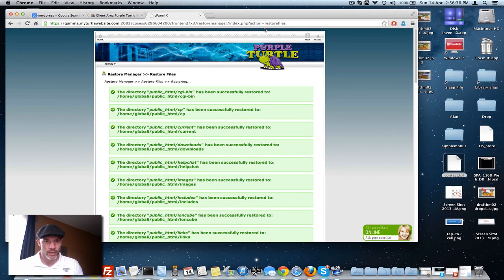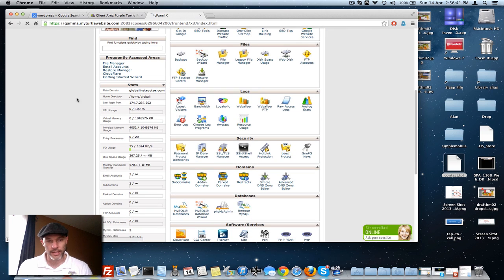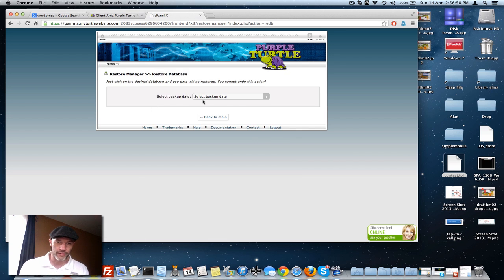Now I'm going to go back to the home and back to Restore, because that particular website is database-driven — just like WordPress, just like Joomla, just like Drupal. So I have to grab the database and restore the database as well. Now that I've restored the files, I'm going to restore the database.